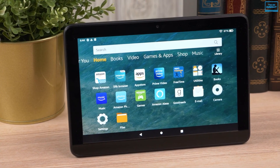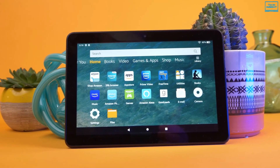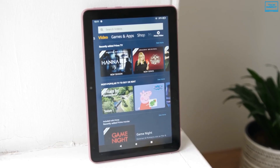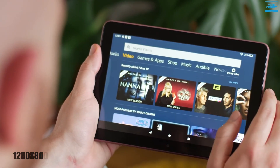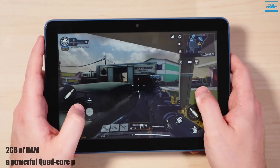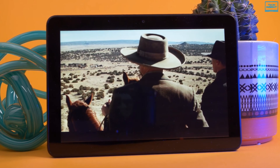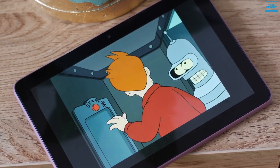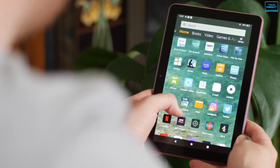The Amazon Fire HD 8 delivers exceptional value for the price, making it an ideal tablet for consuming Amazon content including Kindle and Audible for ebooks and audiobooks. It features an 8-inch high-definition IPS touchscreen with a resolution of 1280x800 pixels at 189 ppi. With 2GB of RAM and a powerful quad-core processor running at 2GHz, it delivers a smooth experience whether you are browsing the web or binge-watching your favorite show. There are 32GB and 64GB options available, both supporting up to 1TB of expandable storage via microSD card.